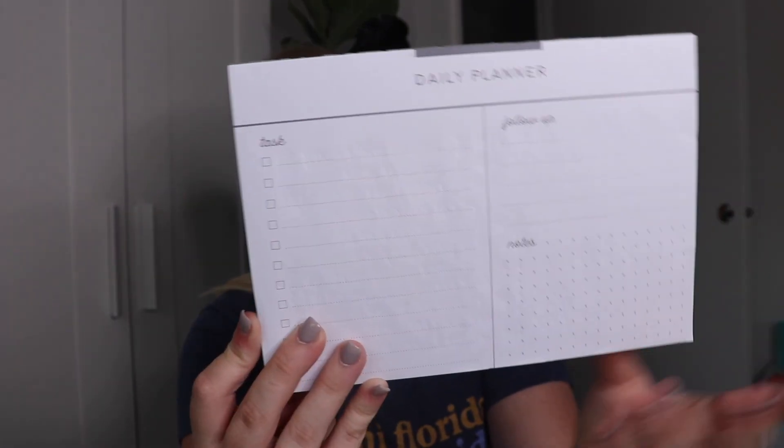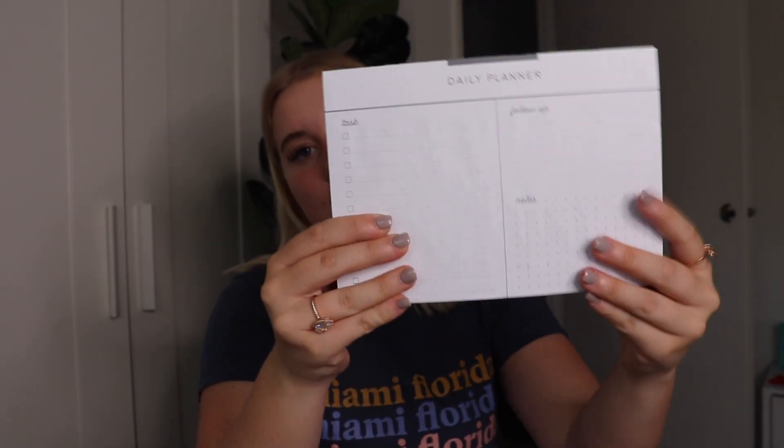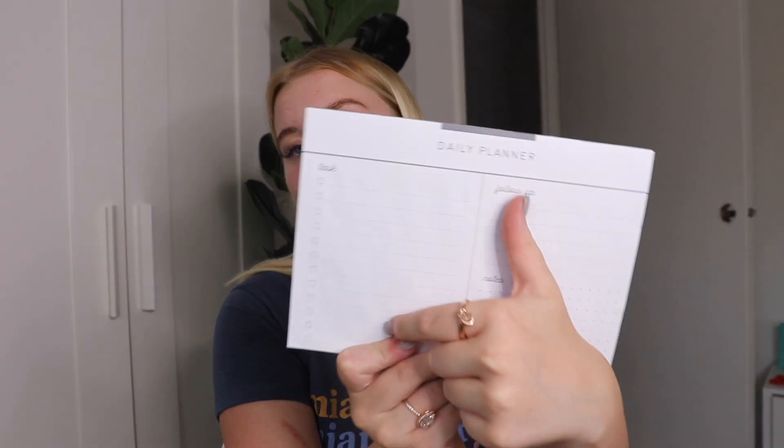Then I got something extremely helpful — it'll be in an upcoming video about how I cope with assignments and schoolwork. It's a little daily planner that saved my day. We all know I have my to-do list book, and I also have a diary, but I specifically got this to keep in my school folder. One side says tasks, another says follow up, and another says notes. It's cute, compact, super skinny and only $2.50. I write all my assignments here separately from my home and YouTube to-do list.